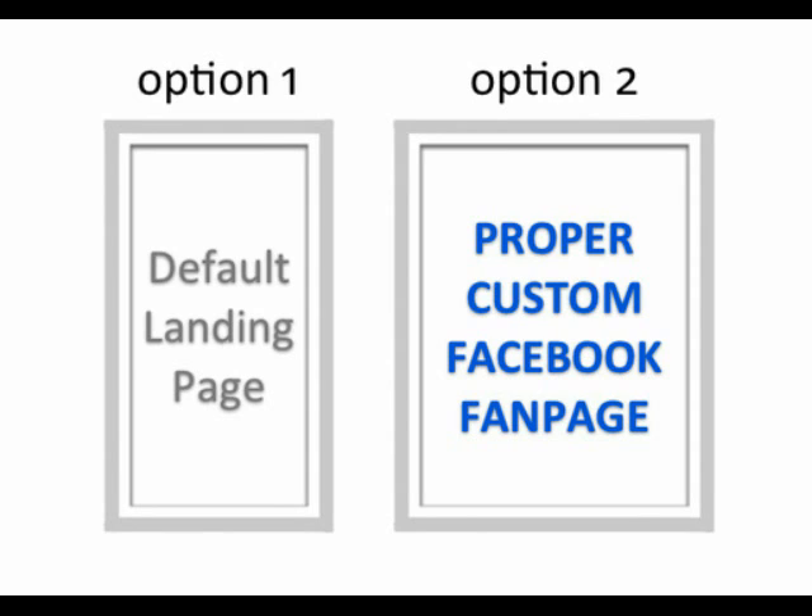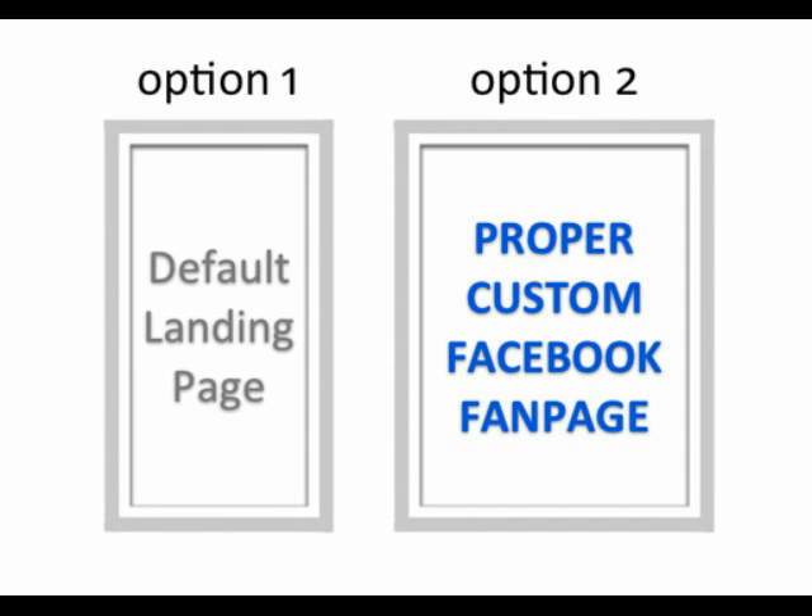So just to give you a little recap, you need to have a proper custom Facebook fan page in order to get the very most out of Facebook. The word 'custom' might sound like a complicated process, but we can actually get you up and running within a day. I or one of my partners is going to try and follow up with you here in the next hour, and if you'd like to contact one of us sooner, here's our contact information.